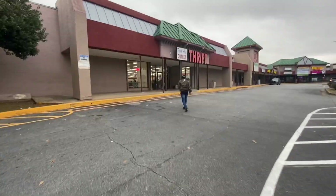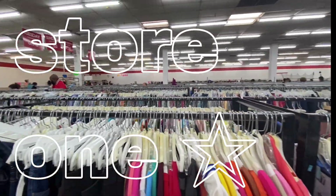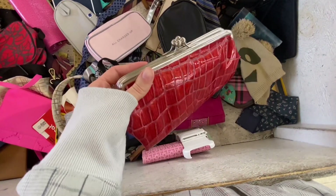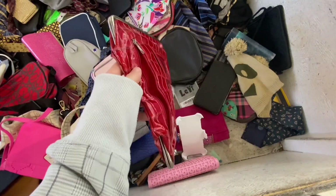Hi friends, I thought I'd take y'all along with me to go thrift some new items for the fall. It is getting a little colder. The first thrift store was having a really good sale because it was Monday — everything was one dollar. I started off in these bins that had a bunch of accessories: bags, hats, gloves.